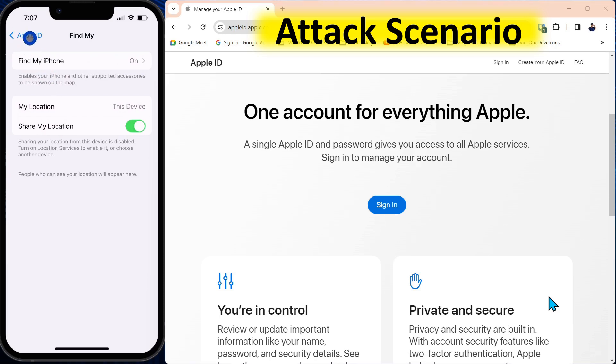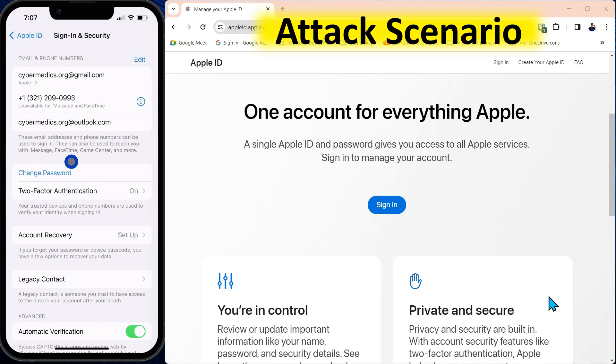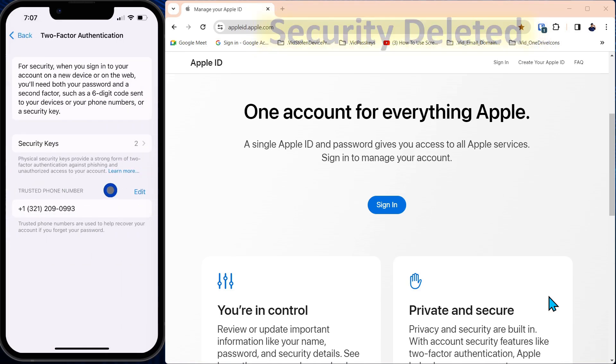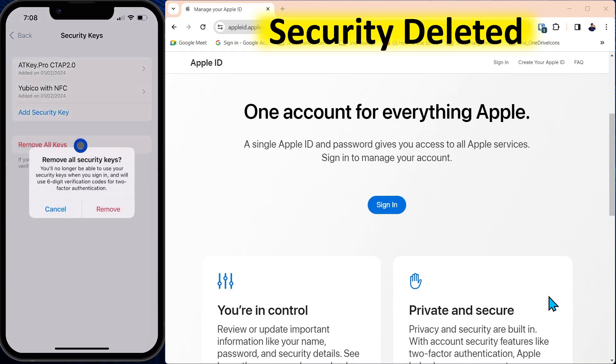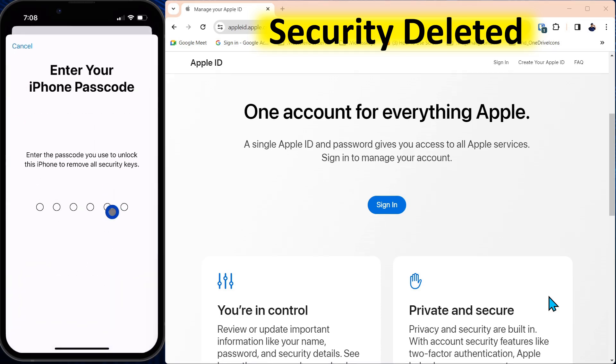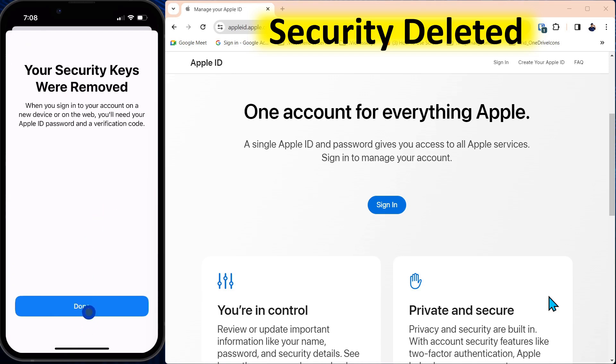Now the next thing they'll do is go into your settings where you have your security settings. Down here on Sign-In and Security, after they've turned off Find My Phone and reset your password, you can see two-factor authentication is on, and here we have hardware security keys. The strongest form of account security you could possibly have is security keys — and they'll just come in here, say Remove All Keys, and remove. They need the passcode again, and then security keys are removed. Done.